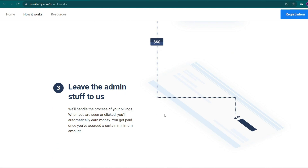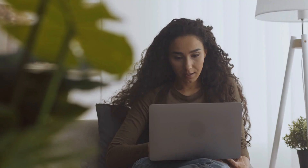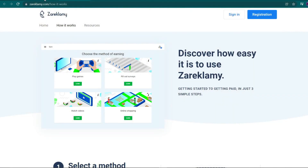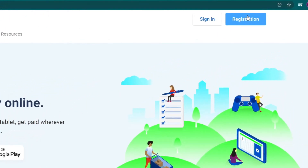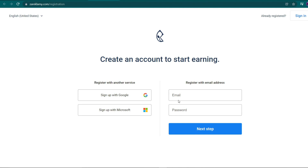We have a very interesting website, and I'll walk you through it step by step so you'll know exactly what to do to maximize your earnings. Now, if you want to make money on this website, I strongly advise you to create a free account as soon as possible. To do so, simply return to their homepage and select the registration button at the top of the page. You'll then be taken to a page where you can formally register by entering your email address and password. If you prefer a more convenient sign-up method, you can always use your Google or Microsoft accounts.